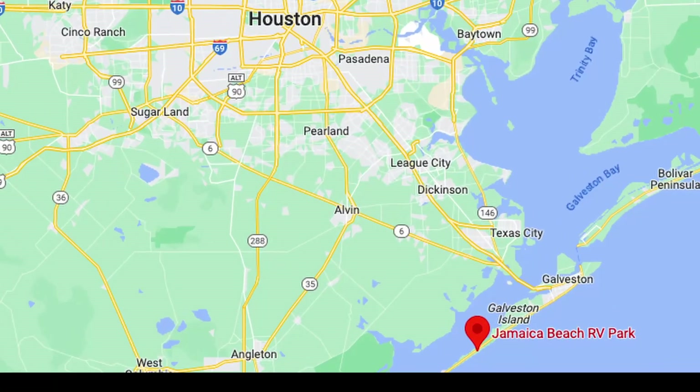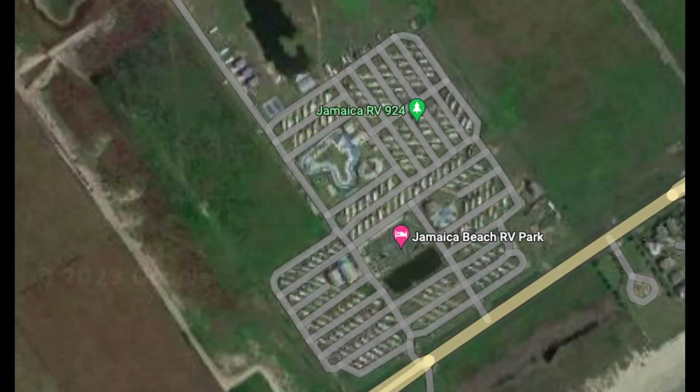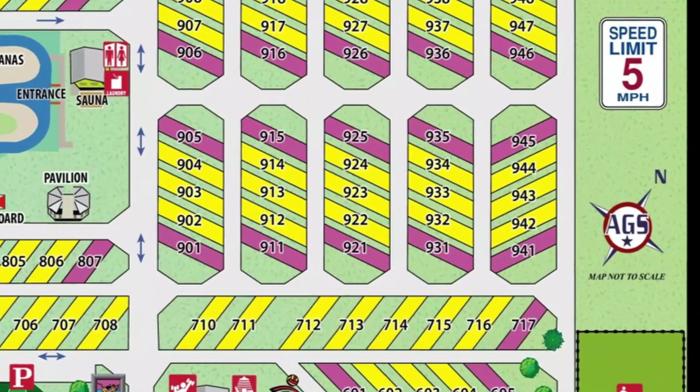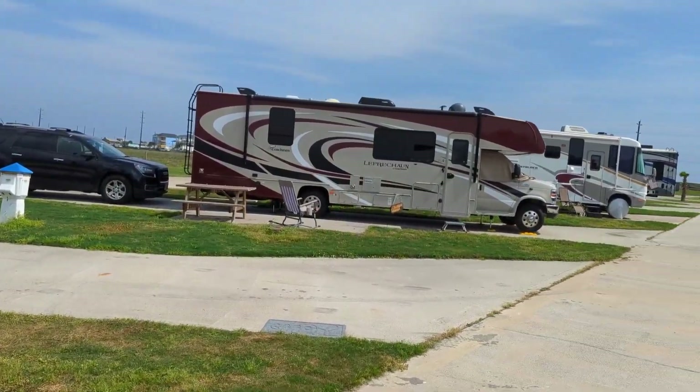Jamaica Beach RV Park is in Jamaica Beach, Texas, which is on Galveston Island outside of Houston. It's a very large RV park and all of the sites are pull-through sites. We stayed there for three nights and we were in Site 944, which was really nice because it was next to a large green space on the edge of the park.